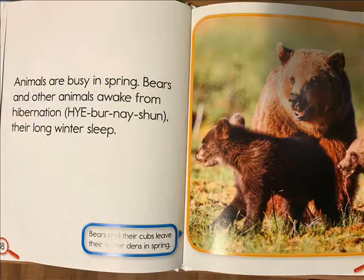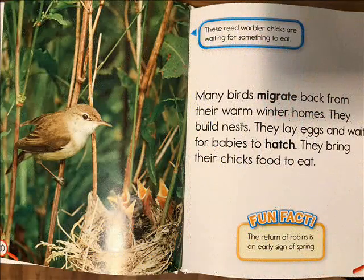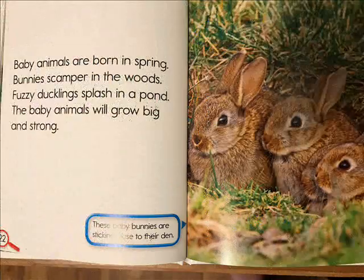Animals are busy in spring. Bears and other animals awake from hibernation — their long winter sleep. Many birds migrate back from their warm winter homes. They build nests, lay eggs, and wait for babies to hatch. They bring their chicks food to eat. The return of robins is an early sign of spring.